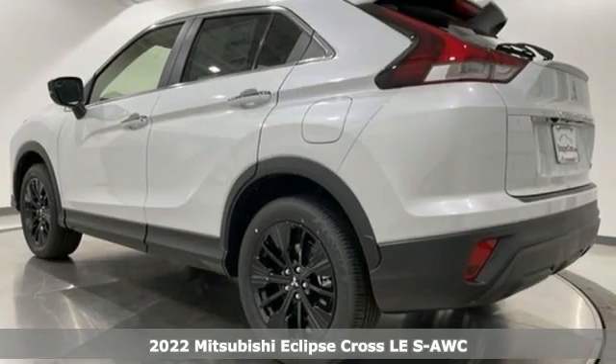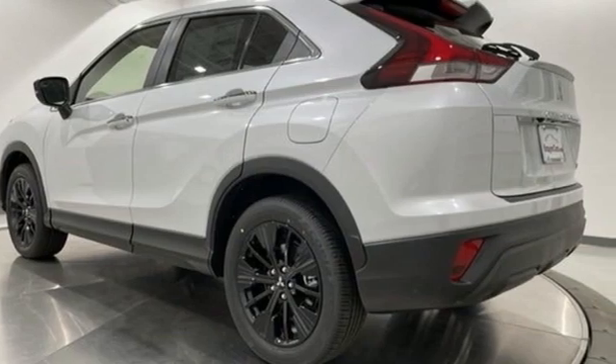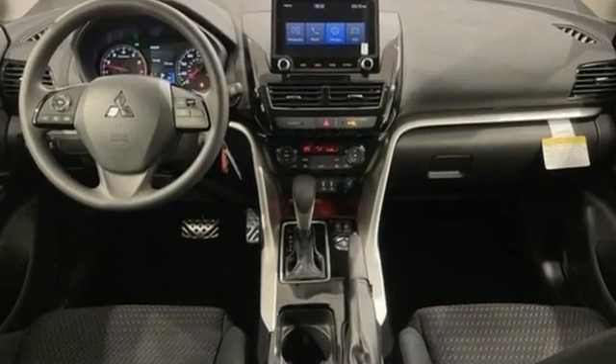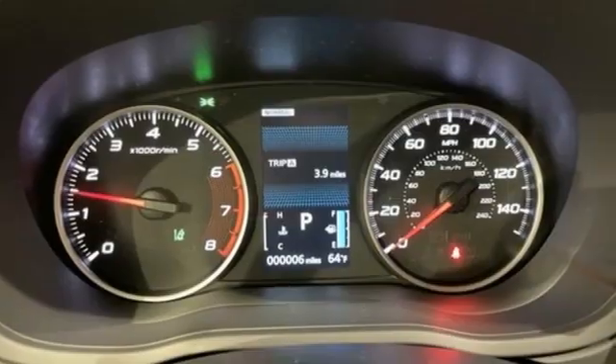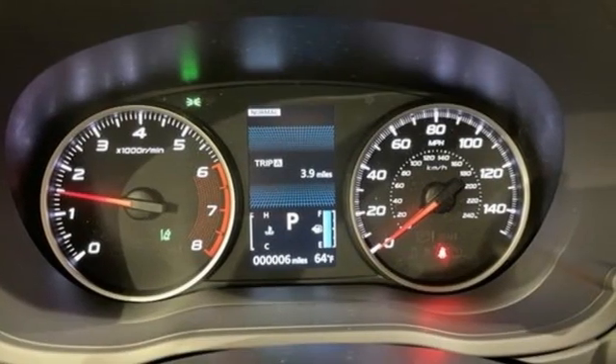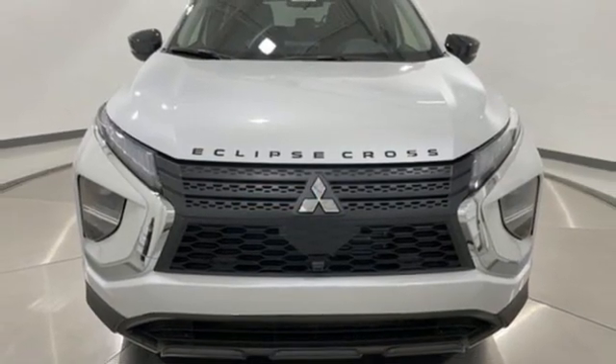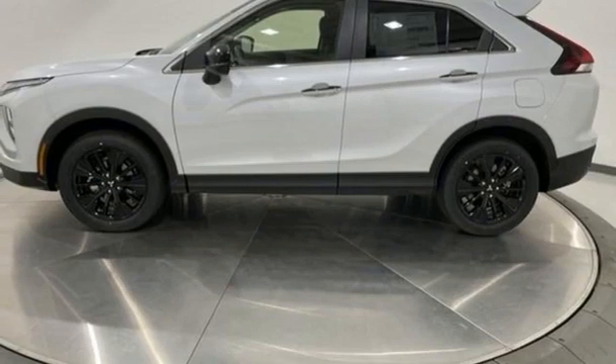It's well equipped with the features you need: intercooled turbo inline four-cylinder engine, front heated bucket seats, external memory control, manual tilting steering column, wireless phone connectivity, voice activation, aluminum wheels, two USB ports, and streaming audio.